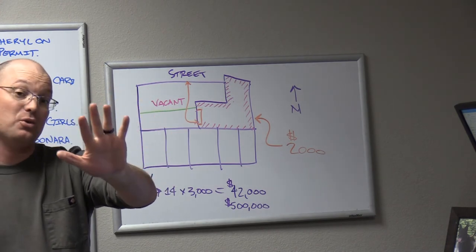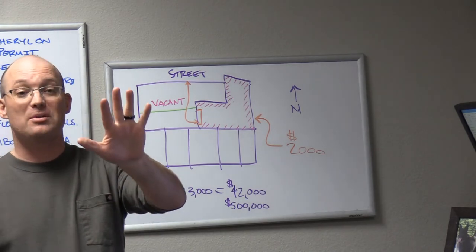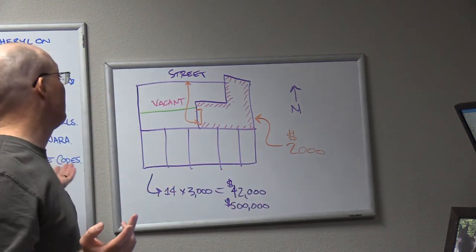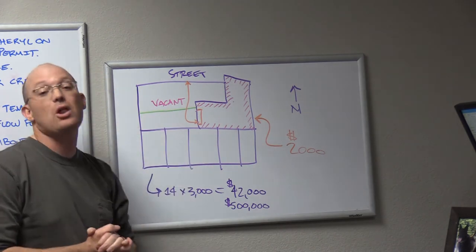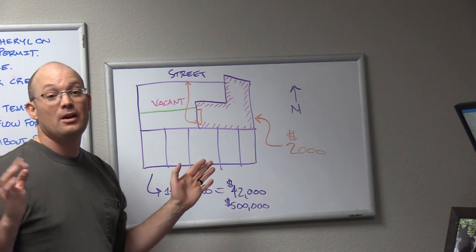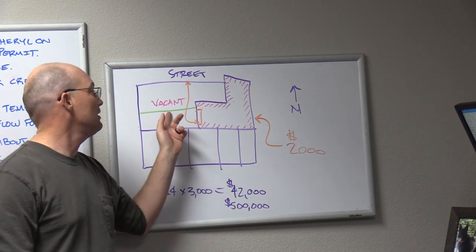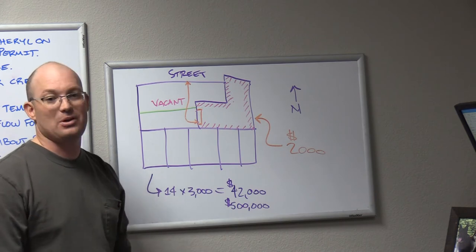If somebody uses your property without your permission for five years and meets some other criteria, they get unwritten rights to your land. Even if we don't find an easement, Dan is going to sue this developer. He's going to tell the judge: this building is 40 years old — how long have they been using the sewer and the roll-up door? Forty years. They are way beyond the statutory period.